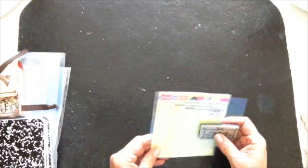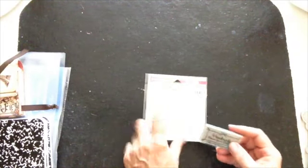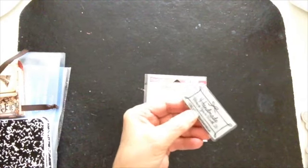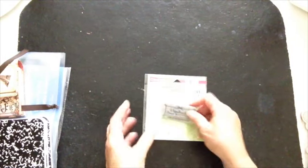And then this one here — how cute! $4.99 on sale for $1.49. Stampalicious. It says 'handmade because you're worth it.' I thought that was so adorable for $1.49. I really like that one.